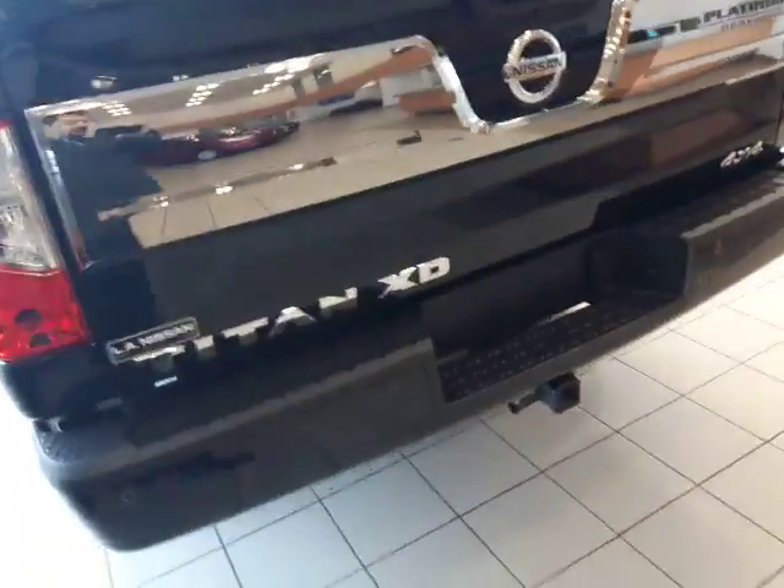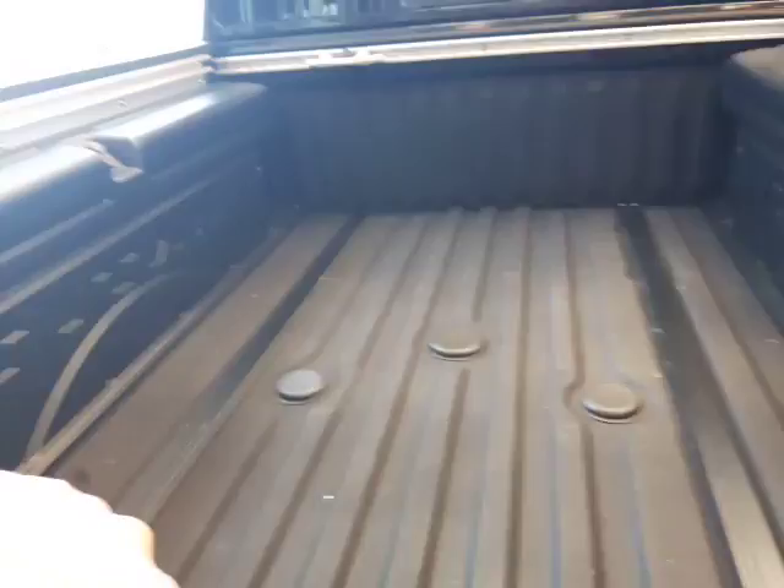Come around to the tailgate here — you got your hitch with your seven pins already installed. In the box here it comes standard with the box liner. You got your gooseneck and all your hitch points. Just an awesome looking trunk.